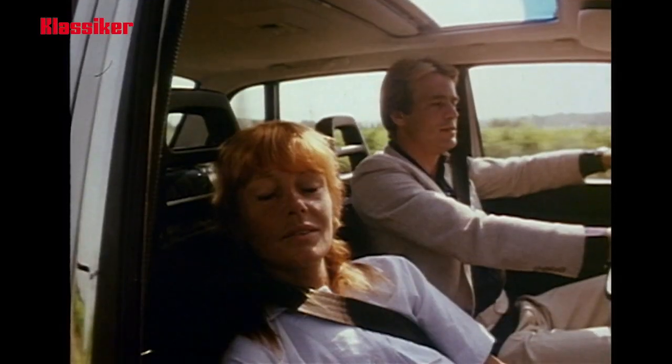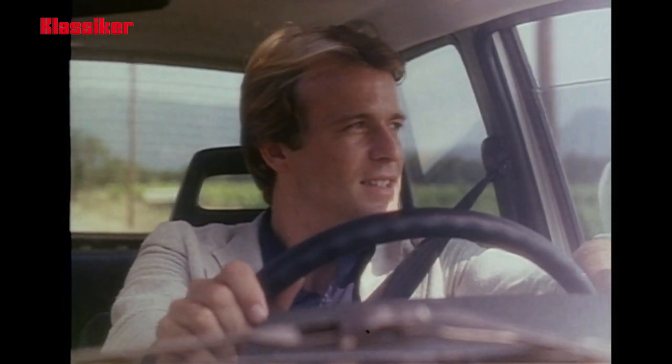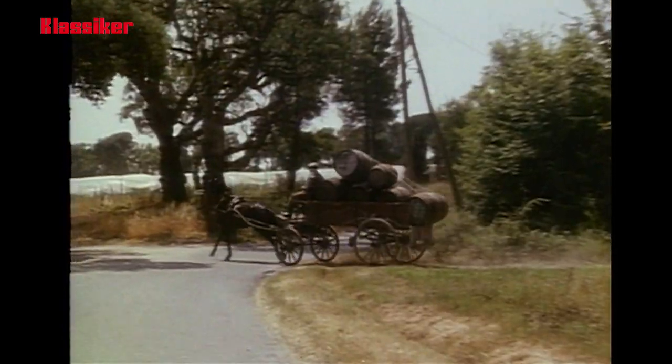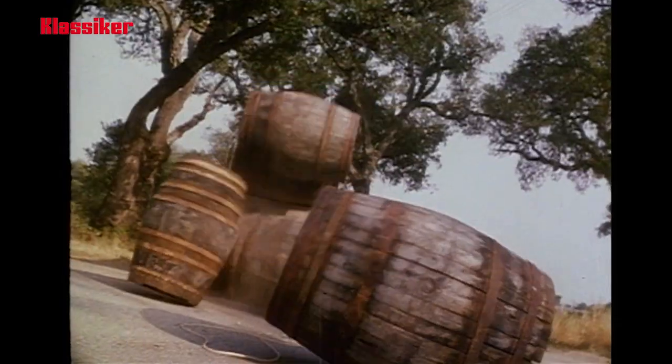Driving a Volvo is a dynamic safety ride. Dynamic safety makes it possible for you to drive safely even in extreme situations.